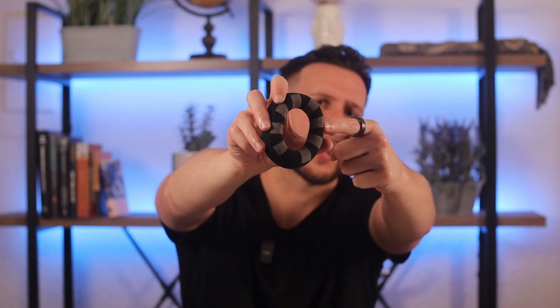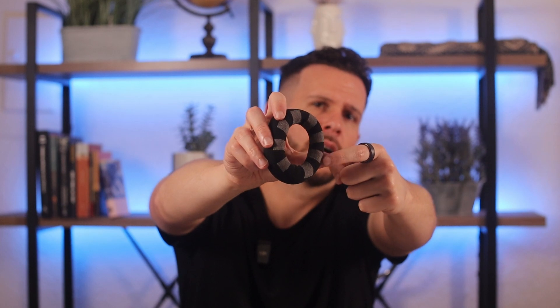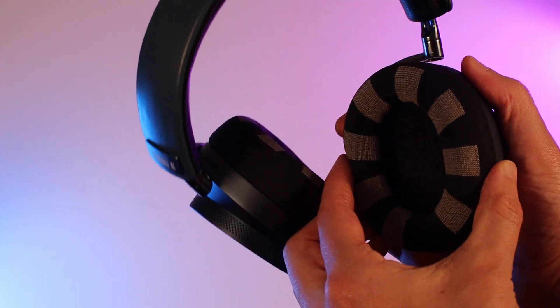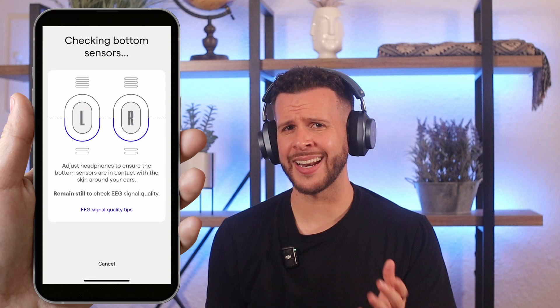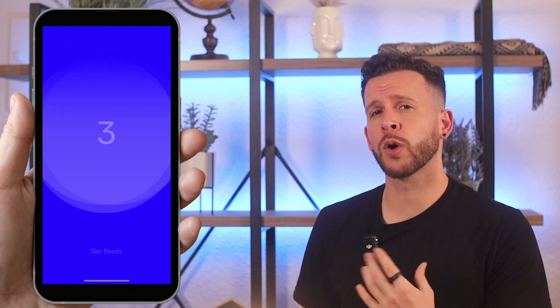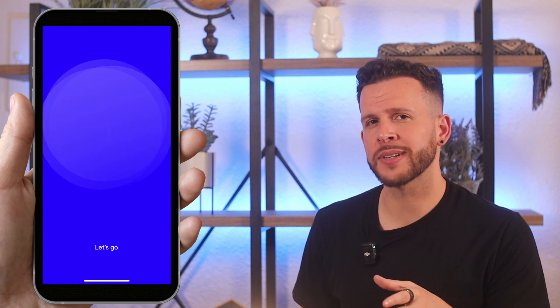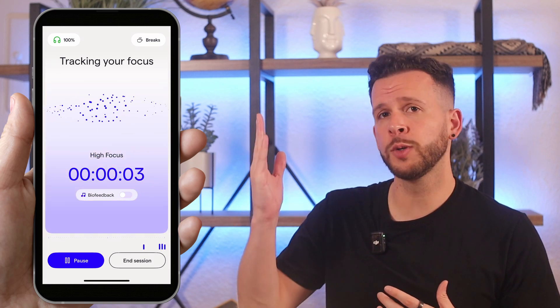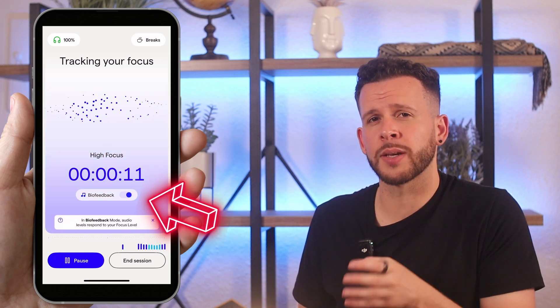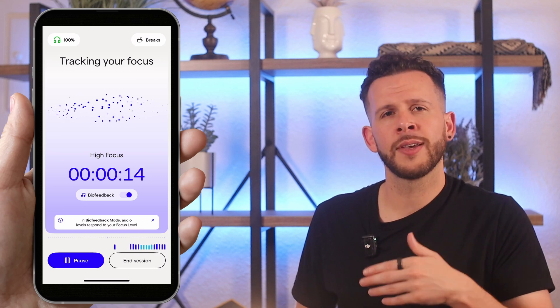The EEG sensors on the ear cups are what actually read your brainwaves — you can see them sewn into the fabric, but they literally feel no different from the rest of the material. They're super seamless and comfortable, and they're really great at getting a good signal right away and maintaining it for long periods. When you start tracking a focus session, you select what kind of activity you're doing and can immediately see your focus levels in real time. High focus shows tall blue bars; distraction drops them to medium or low. Biofeedback mode plays gentle background music that responds to your focus level, but I usually keep this off. I did notice that chewing gum, eating, or walking will throw the EEG signal off and report low focus, so I recommend avoiding those while focus tracking.